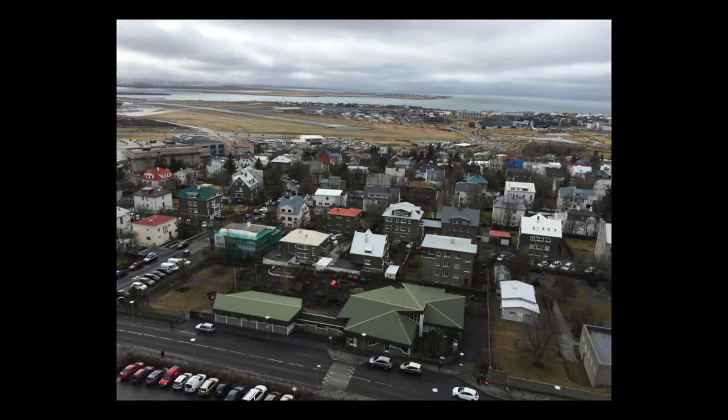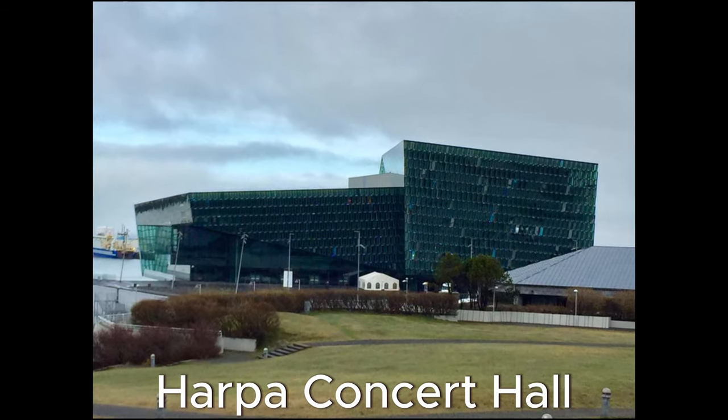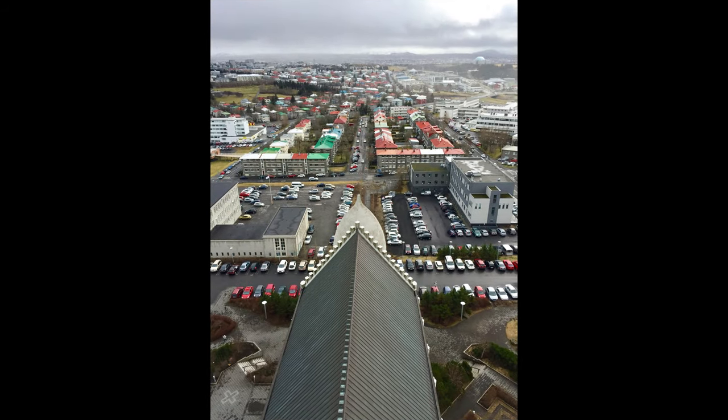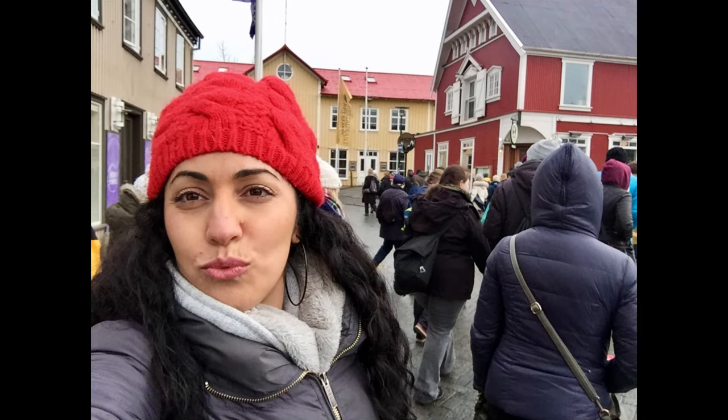The city is a vibrant cultural hub with numerous museums, galleries, theaters and music venues, including the unique Harpa Concert Hall. Reykjavik is often the starting point for travelers exploring Iceland's natural wonders, and we spent our first day on a walking tour visiting some key spots in the city.